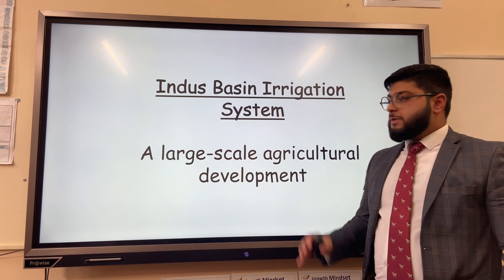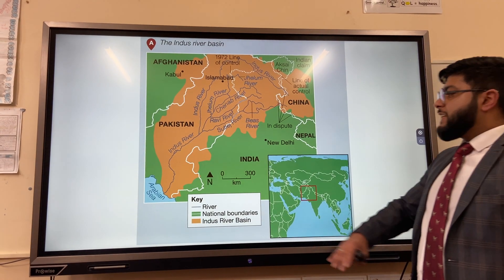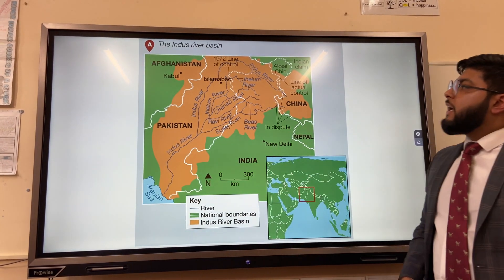The Indus Basin Irrigation System is a large-scale agricultural development. Here you can see the Indus River and its basin. It crosses India, Pakistan, China and Afghanistan.